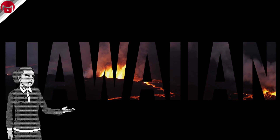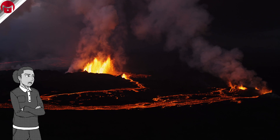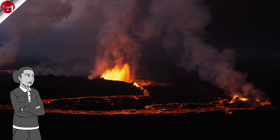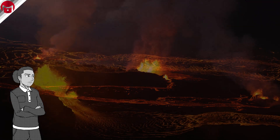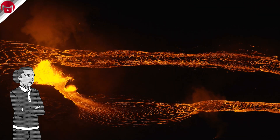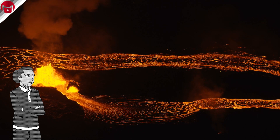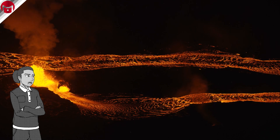Volcanoes aren't just classified by their explosivity, but also their characteristics. The smallest and most gentle are referred to as Hawaiian eruptions. Volcanoes in this category don't have to be in Hawaii — they get their name because Hawaii has the highest concentration of eruptions fitting these characteristics. Hawaiian eruptions are mostly effusive rather than explosive due to the lava's relatively low viscosity, meaning lava flows travel much farther, usually cooling and hardening on the outside while maintaining a molten interior.